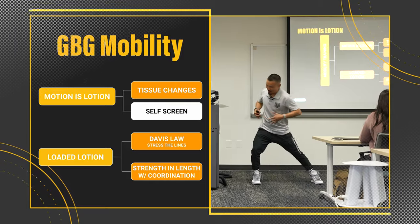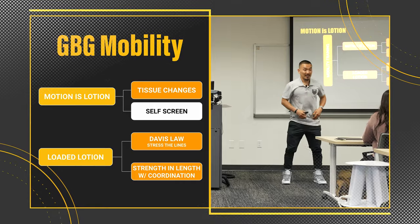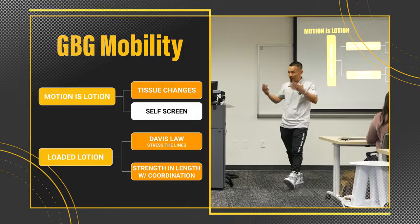Because if I have tightness in my left internal rotation and it's a big squat day, that's obviously going to affect how I move the bar in space. So we need to know those things.